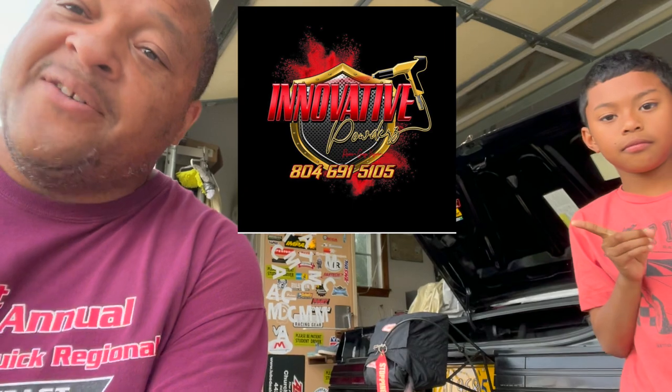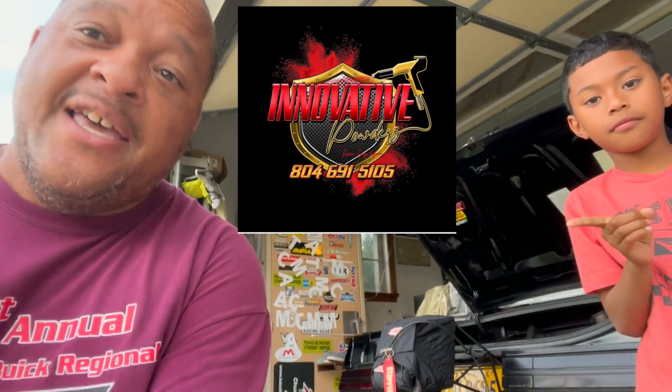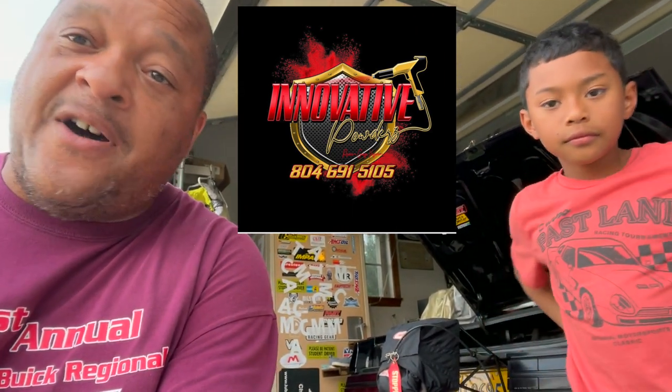Next sponsor: Innovative Powders. Reach out to them — where Peanut's pointing — for all your powder coating needs. I heard through the grapevine that Innovative Powders is going to start Cerakoting, so we're going to have to hook up with them, Peanut, and get those headers for Loonies — our drag car — Cerakoted. Reach out to him, Team Running. He does great work, any color, big or small.